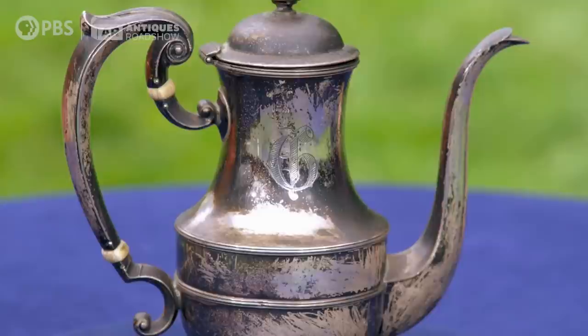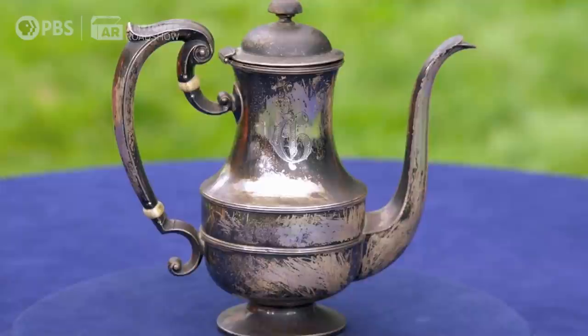It's what they call a demitasse pot, which would be used for coffee rather than tea. And this was probably part of a set. The G on there is probably a family name of whoever this belonged to at one point.